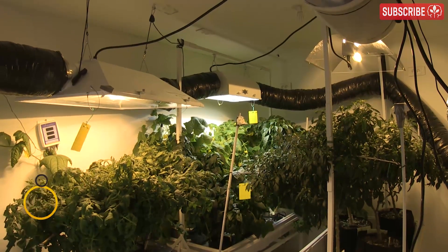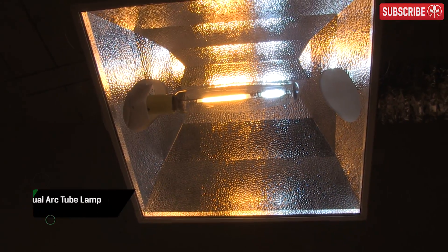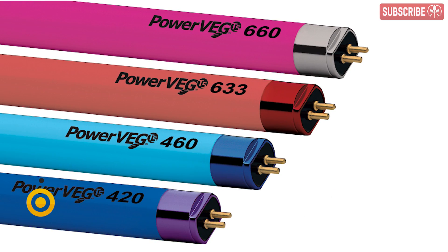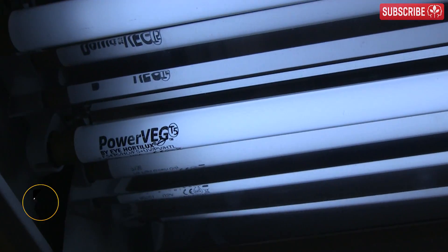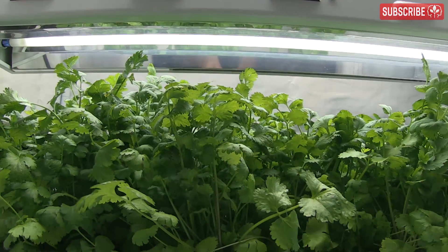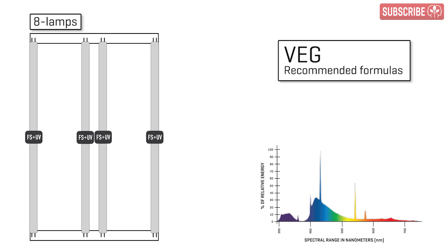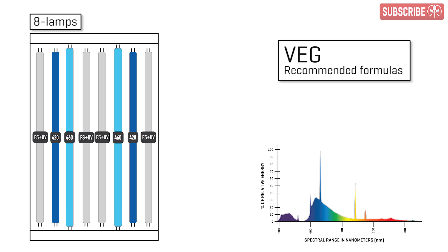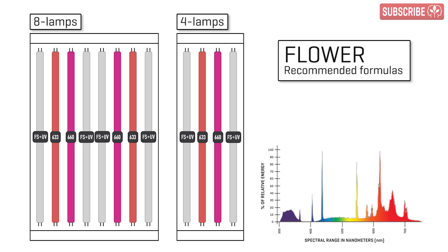If, like me, you grow on a smaller scale, you could opt for a dual-arc tube lamp — basically a 1,000-watt rated lamp that combines a 400-watt metal halide and a 600-watt HPS in one. A more recent development is nanometer-specific T5 lamps. There are physical limitations on the spectral output you can achieve from a single tri-phosphor lamp, so the idea is that you mix and match different lamps in the same fixture. For vegetative growth in an 8-lamp fixture, you could choose 4 PowerVeg full-spectrum plus UV lamps, two 420-nanometer lamps, and two 460-nanometer lamps. For flowering, switch out the 420 and 460s for 633 and 660-nanometer lamps.